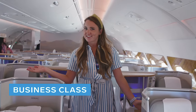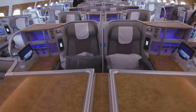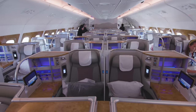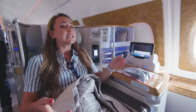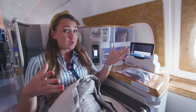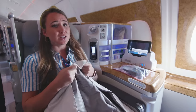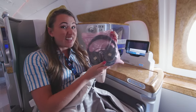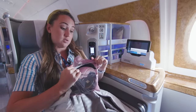Now we're in business class. The business-class seats are a lot more comfortable and a lot more spacious than the seats in economy downstairs. It's also really nice to have a bit more privacy and space for yourself. You get a blanket again, but it's a lot more luxurious and feels a lot nicer. You also get headphones, but they're noise-cancelling and look a lot more sleek than the ones downstairs.